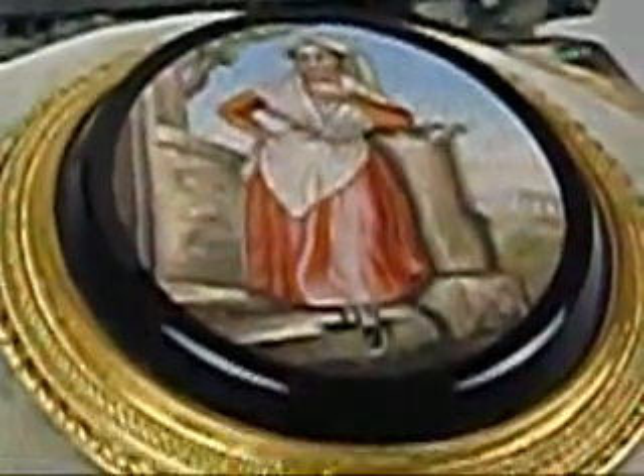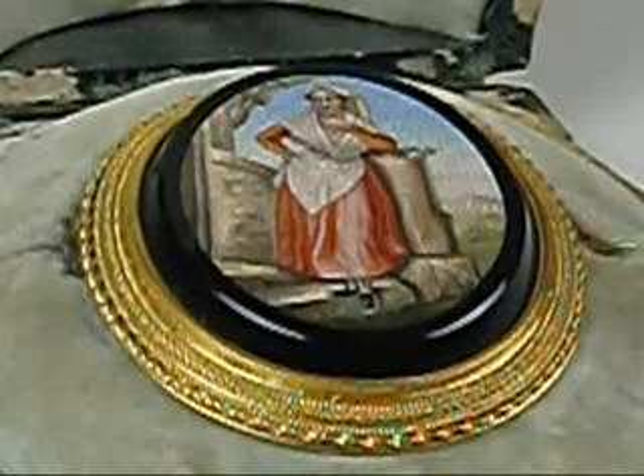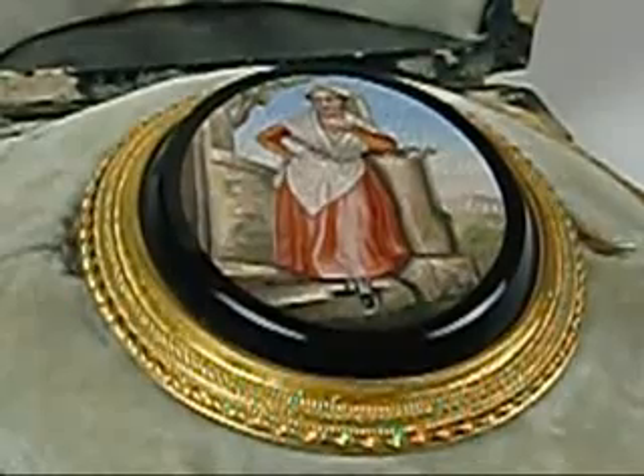The frames, as is typical with Italian construction, are 15 carat gold, which is then plated with 24 carat gold. They would usually do a mercury gilding back in the old days.